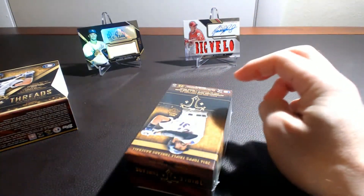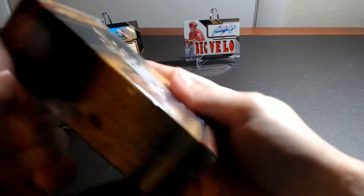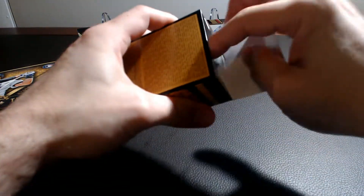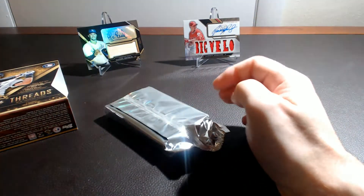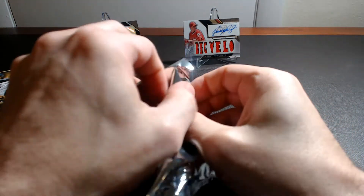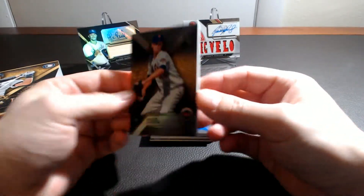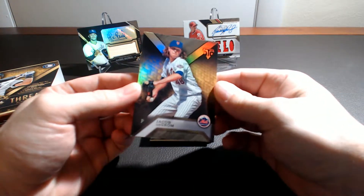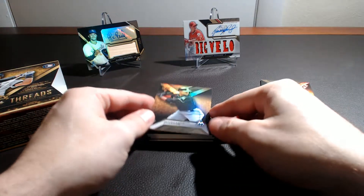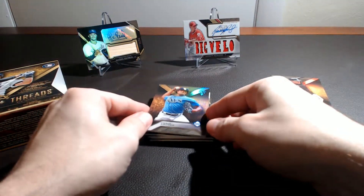Okay, first mini box. Jason DeGrom, unnumbered, pretty good looking base card there. Stanton, unnumbered. Chris Archer, unnumbered.